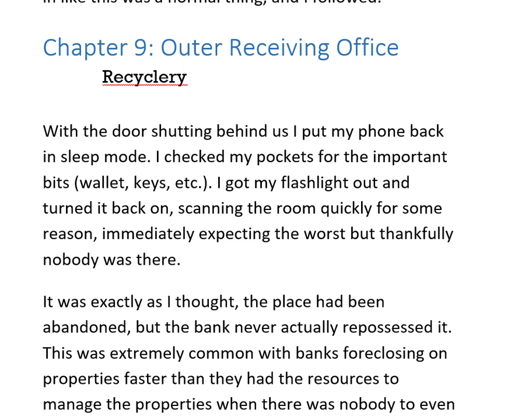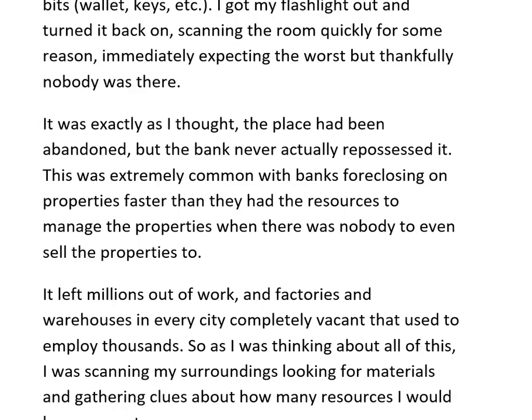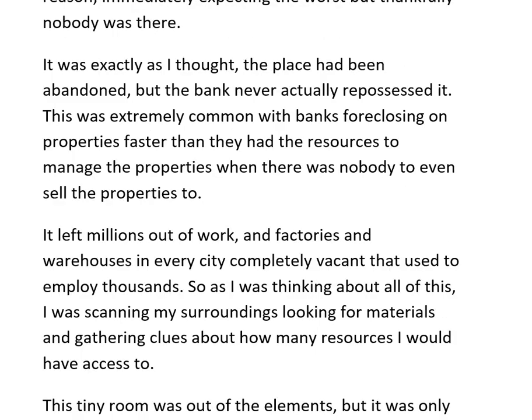Chapter 9, outer receiving office. With the door shutting behind us, I put my phone back in sleep mode. I checked my pockets for the important bits — wallet, keys, etc. I got my flashlight out and turned it back on, scanning the room quickly, immediately expecting the worst, but thankfully nobody was there.